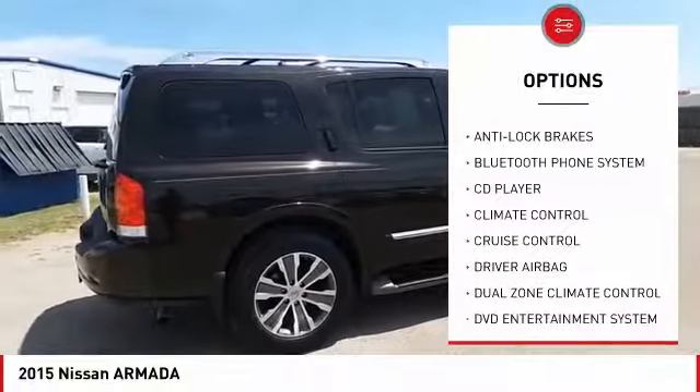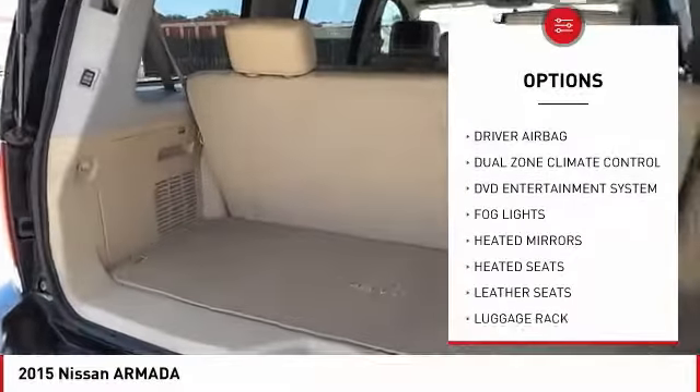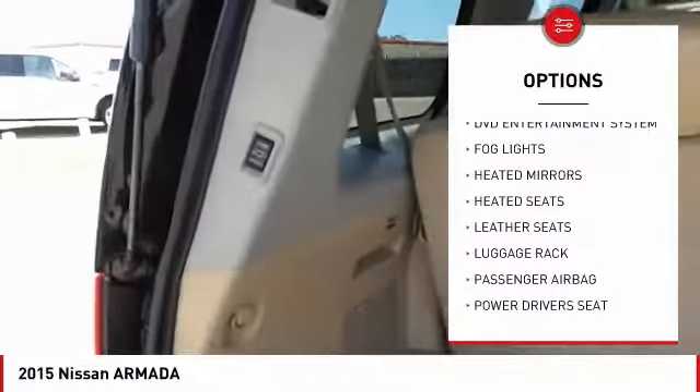Backup camera, anti-lock brakes, heated seats, powered driver's seat, traction control, Bluetooth, passenger airbag, driver airbag, air conditioning, alloy wheels.